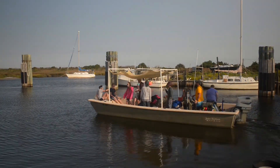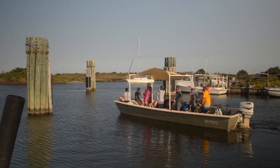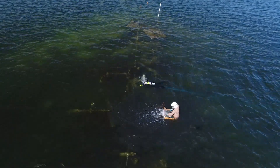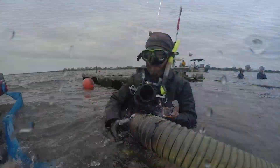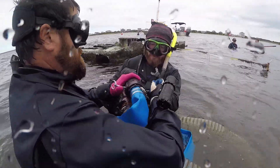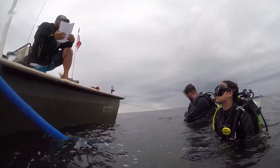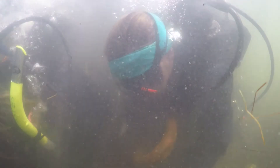A really unique part of this field school that we've all gotten to experience is dredging, which is an excavation technique used to clear sediment off of a site underwater. Essentially it's an underwater vacuum attached to a water pump kept up on the boat, and that allows us to remove sediment and actually get at what's underneath — what you can't see with just the naked eye.